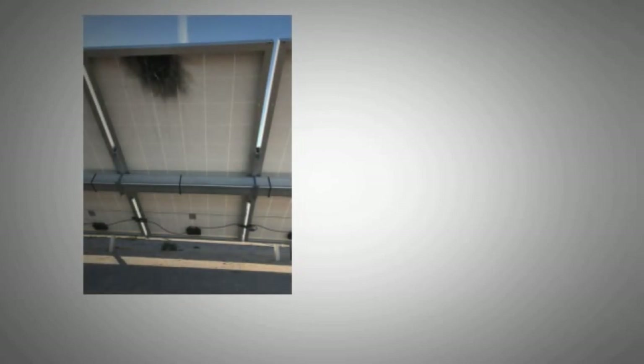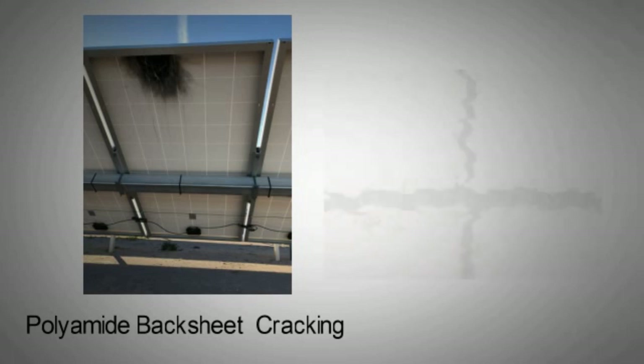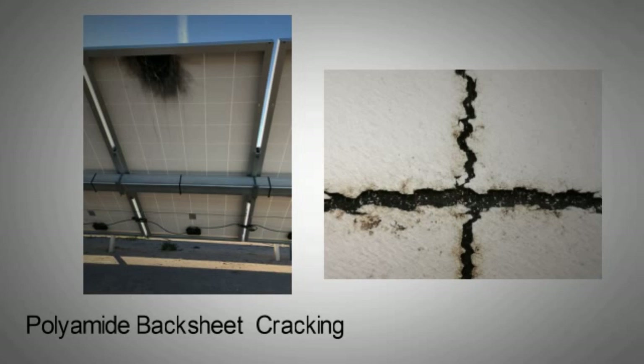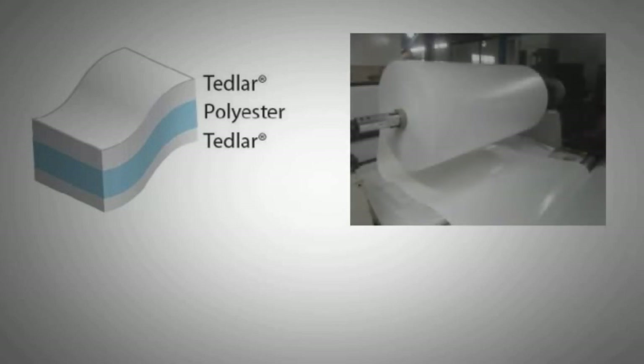An issue that has come to the surface in recent years is with regards to the polyamide back sheet in the panels. This layer of plastic at the back is witnessing cracking due to weathering, even in panels that are only six years old. To counter this problem, TPT films are being used by Tier 1 PV manufacturers, at a higher cost. TPT is short for a three-layer sandwich consisting of Tedlar film, PET, and Tedlar film. This sandwich layer is UV resistant and also resistant to humidity and vapor penetration.